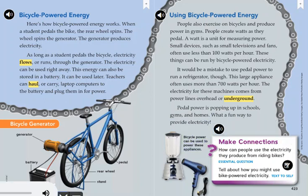Make connections. How can people use the electricity they produce from riding bikes? Tell about how you might use bike-powered electricity.